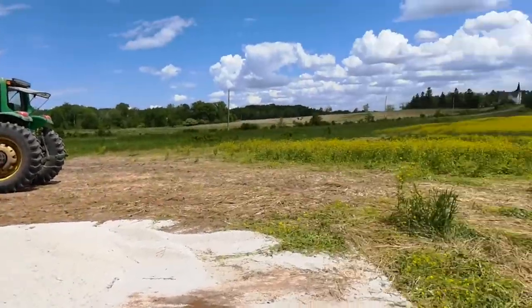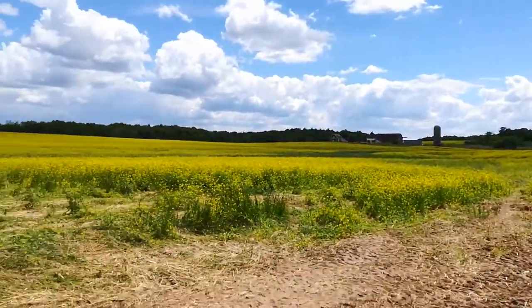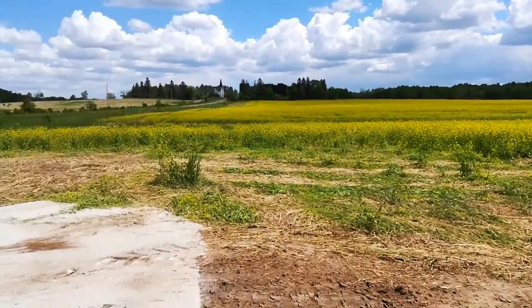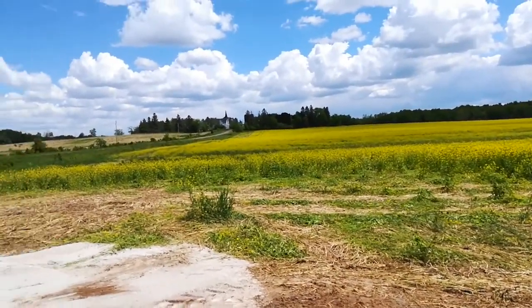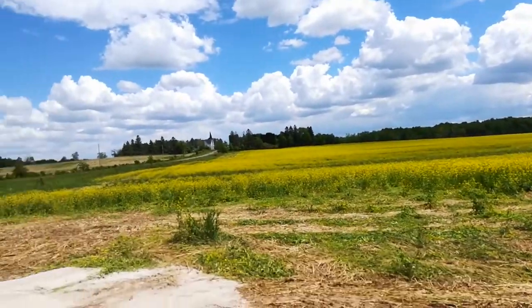I've got three or four days of nice weather — it's June 8th. I think now that brassica is three or four feet tall. I'm going to have to flail mow that in order to break it down so it will pass through my tine weeder and my cultivator.